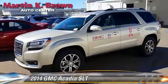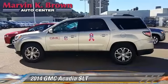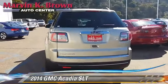The 2014 GMC Acadia, powered by a 3.6-liter V6 engine with a 6-speed automatic transmission. This vehicle is well-equipped.